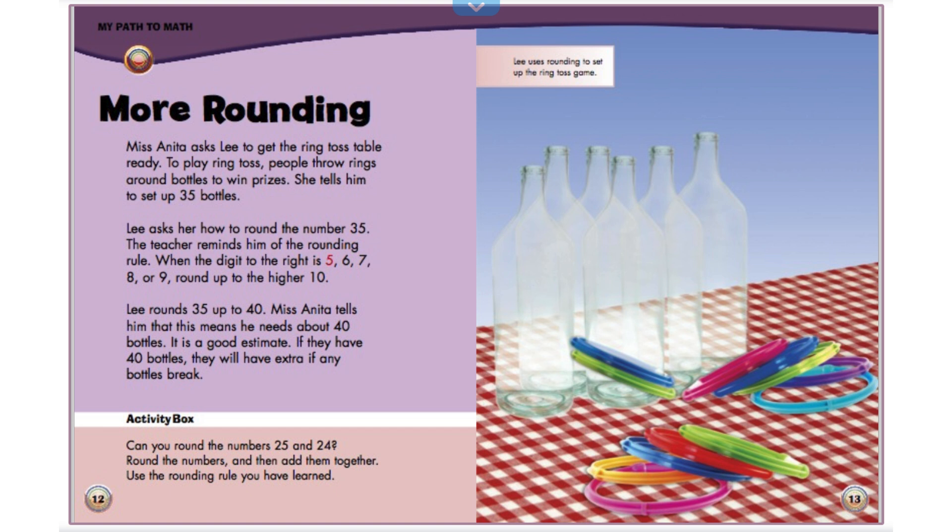Activity box. Can you round the numbers 25 and 24? Round the numbers and then add them together. Use the rounding rule you have learned. Lee uses rounding to set up the ring toss game.